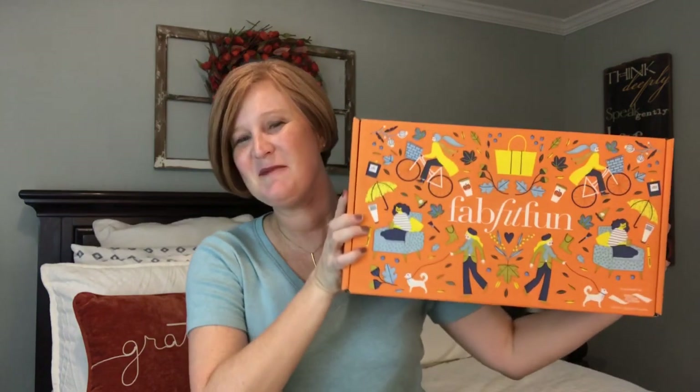It's time for my FabFitFun box. It is finally here and I don't know if you guys feel the same way, but I feel like now I can finally get on social media — especially Facebook but also Instagram. I feel like every celebrity and their sister is on there opening their box and I just want to be surprised. I mean, I know we know some of the things in here because we got to customize the box a little bit, but there are some surprises I just want to see.